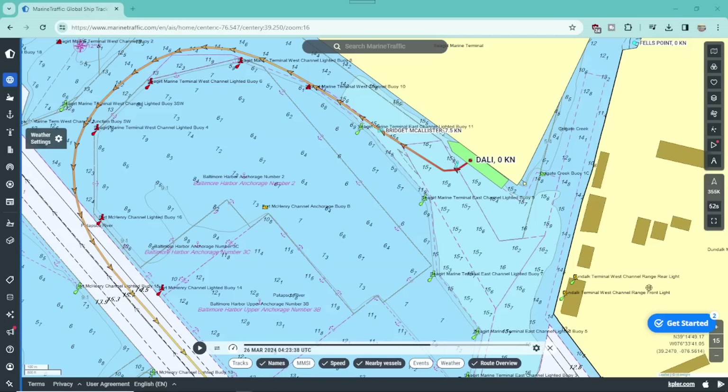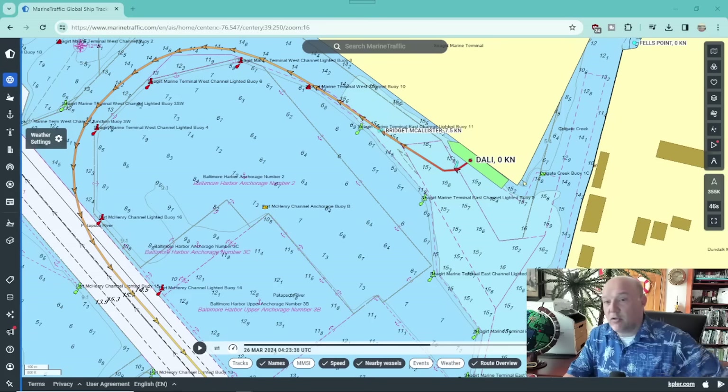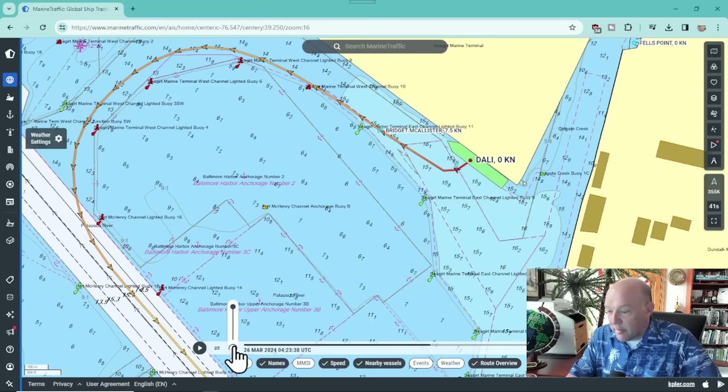Hey, what's going on with shipping? So a quick update here. I want to show you the video of the track line of MV Dolly as it leaves the berth here at the Port of Baltimore.